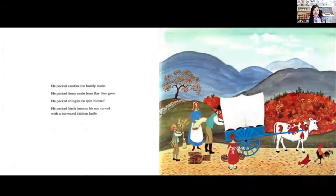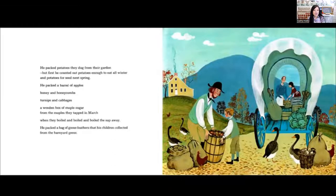He packed candles the family made. He packed linen made from flax they grew. He packed shingles he split himself. He packed birch brooms his son carved with a borrowed kitchen knife. He packed potatoes they dug from their garden — first counting out enough to eat all winter and potatoes for next spring planting. He packed a barrel of apples, honey and honeycomb, turnips and cabbages, a wooden box of maple sugar from the maples they tapped in March when they boiled and boiled the sap away. He packed a bag of goose feathers that his children collected from the barnyard geese.